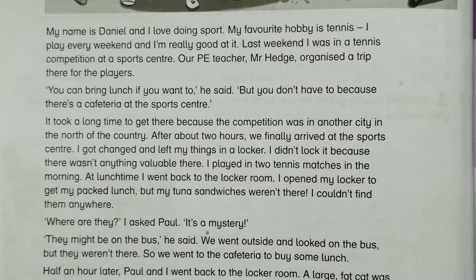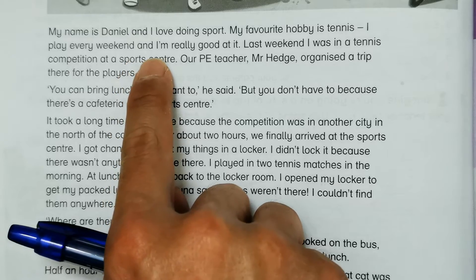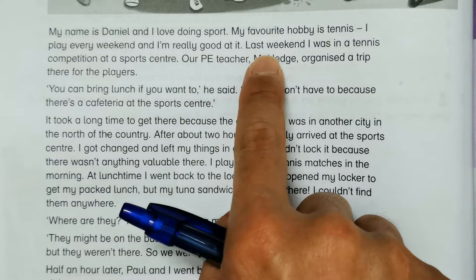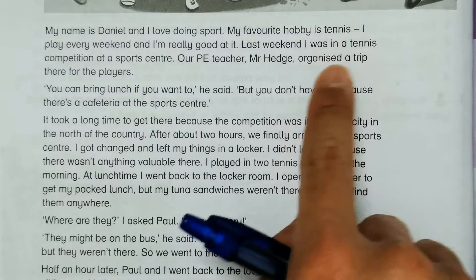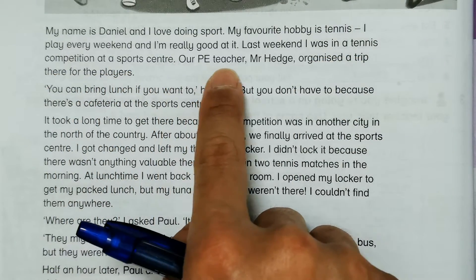My name is Daniel and I love doing sport. My favorite hobby is tennis — I play every weekend and I'm really good at it. Last weekend I was in a tennis competition at a sports center. Our PE teacher organized a trip there for the players.